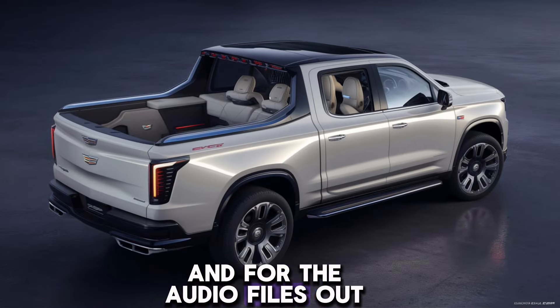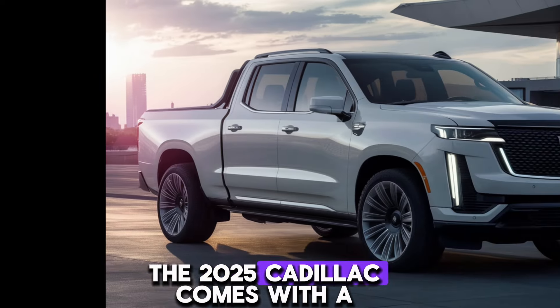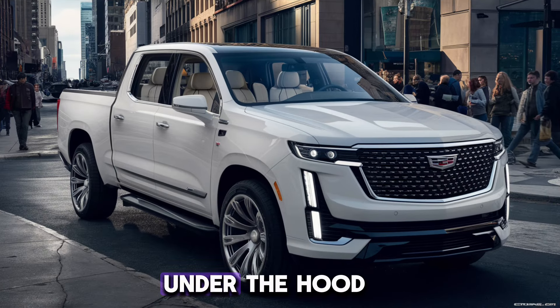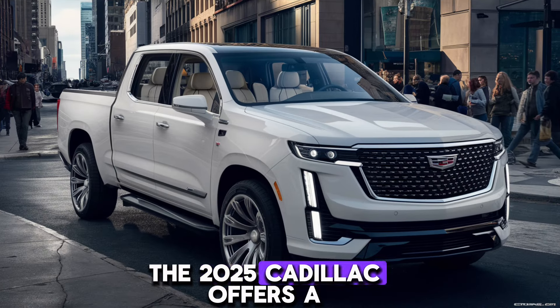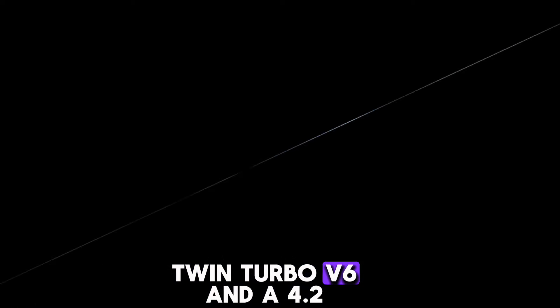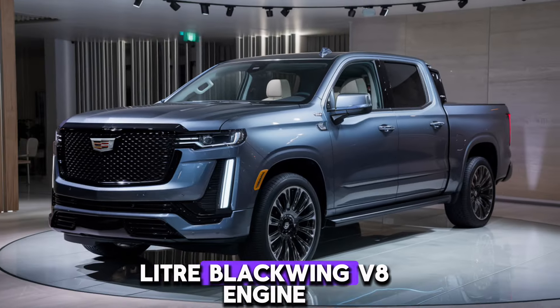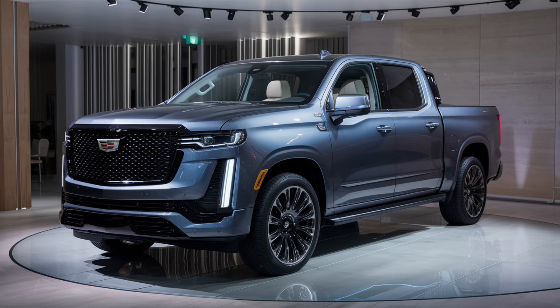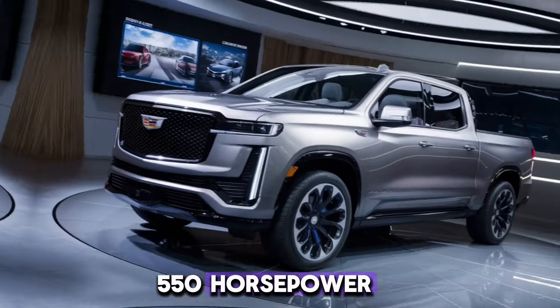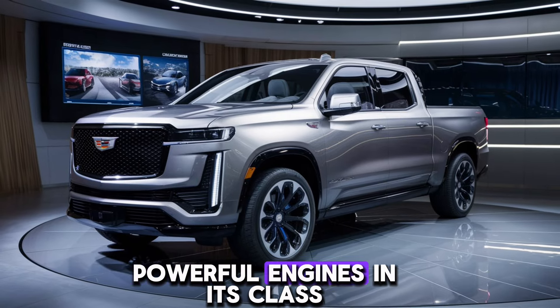And for the audiophiles out there, the 2025 Cadillac comes with a 20-speaker AKG studio reference sound system that delivers crystal-clear audio. Under the hood, the 2025 Cadillac offers a choice between a 3.0-liter twin-turbo V6 and a 4.2-liter Blackwing V8 engine. The V8 cranks out an impressive 550 horsepower, making it one of the most powerful engines in its class.